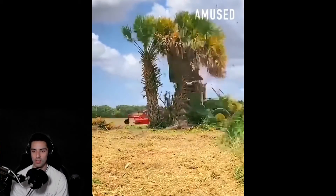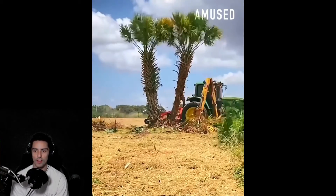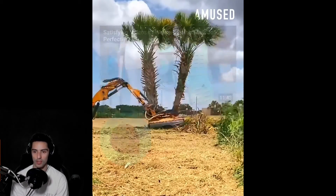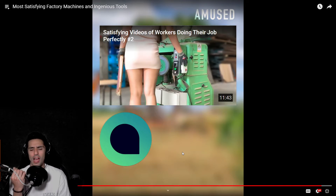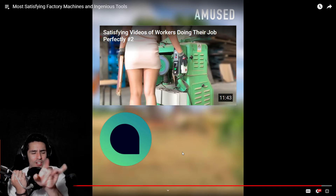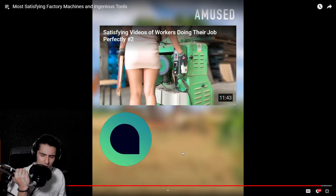Oh look at this — wow, this is actually a real thing. This little tree cutter has to be very very hard to control. There's no way — look at him, just done like that in an instant. I hope you guys' satisfying nerves were just a little tickled in that video.